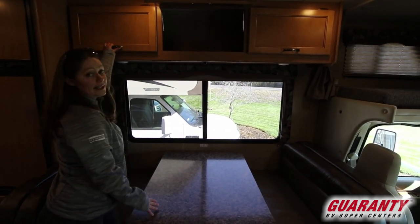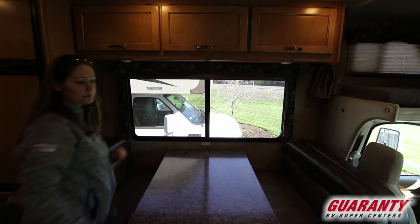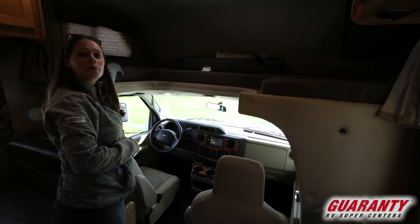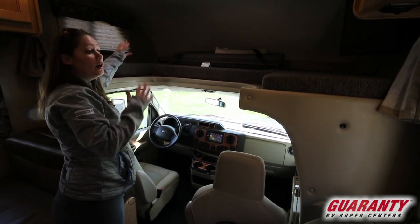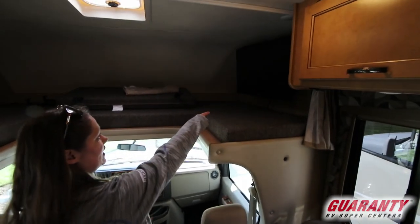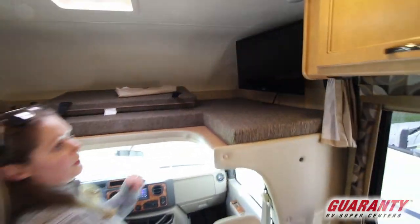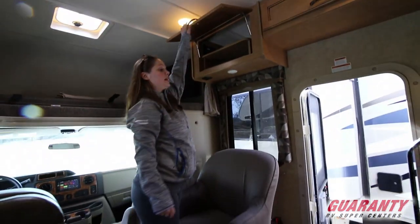It's really nice to have that amount of storage in a 23-foot Class C. Up here you've got your cab-over bunk. This is why people really love the Class C — it gives them extra sleeping space that's out of the way, or it can be used as storage space as well. You do have a nice size television there that swings out, plus more storage above along with your DVD player.